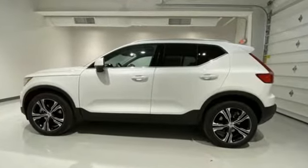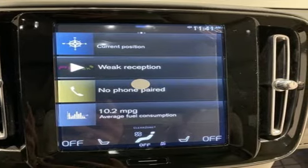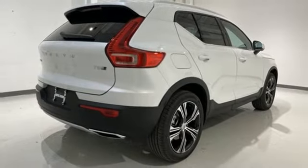Intercooled turbo inline 4-cylinder engine, gas pressurized shocks, streaming audio, doors and push button start proximity key, dual zone climate control.